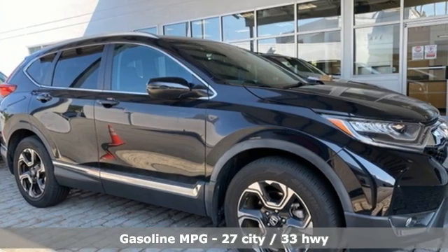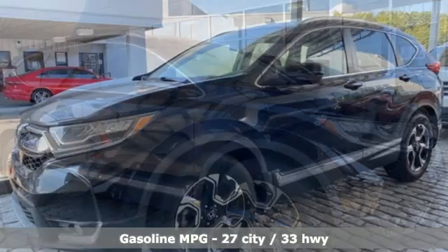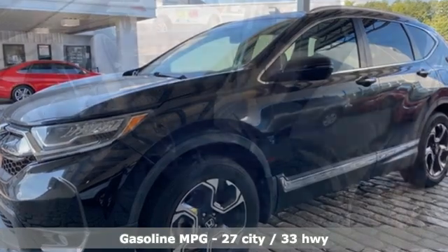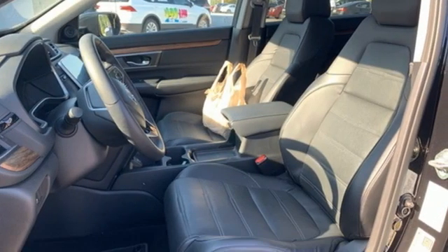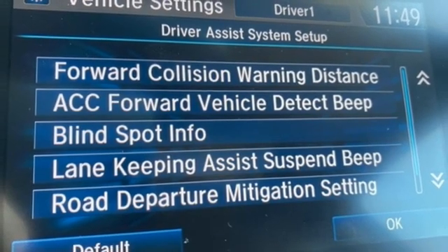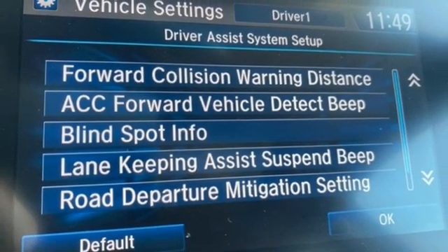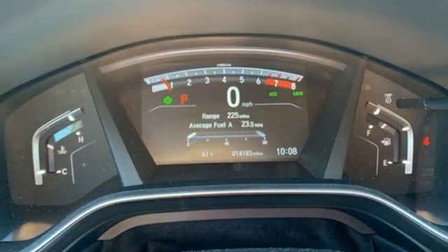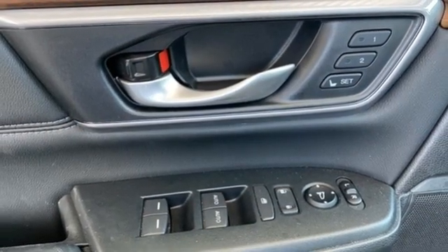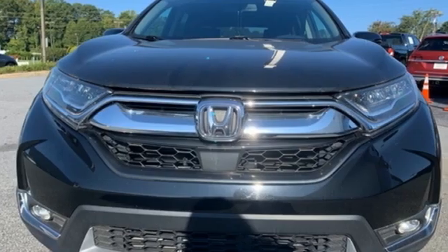It comes with all the amenities you need: intercooled turbo in-line four-cylinder engine, front heated leather bucket seats, AM-FM satellite radio, auto-dimming rear-view mirror, dual-zone climate control, memory exterior door mirror settings, external memory control, hands-free liftgate, remote engine start, and integrated navigation system.